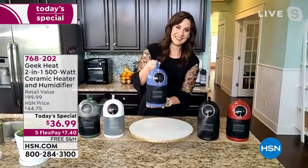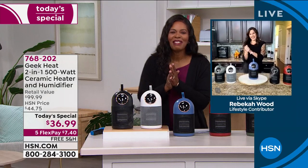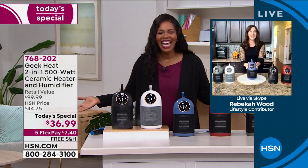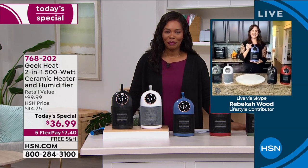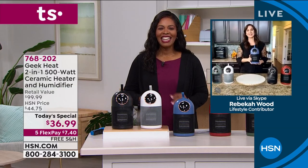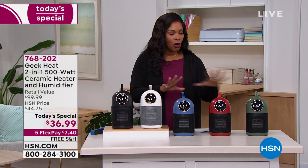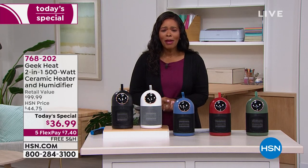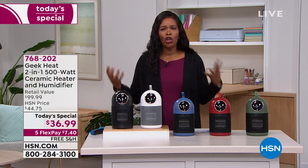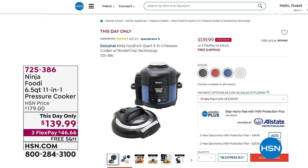We're geeking out — pun intended. Rebecca, thank you so much. We'll see you throughout the day with our Today's Special. A lot of you are calling in for white or black, but we also have our exclusive colors. Blue is starting to get limited, so please don't miss it. Please don't spend another moment cold with dryness in the air. Item number 768-202.